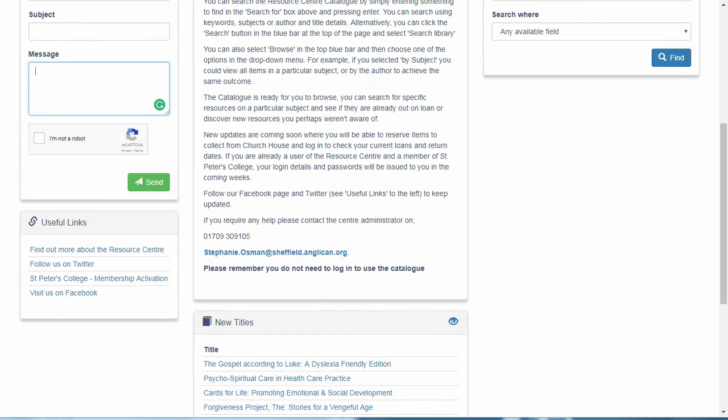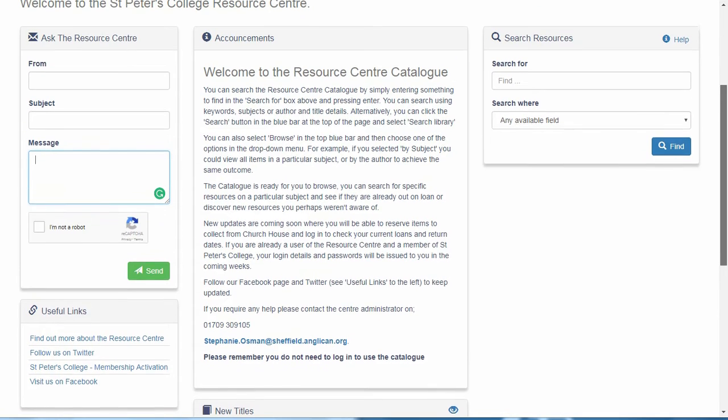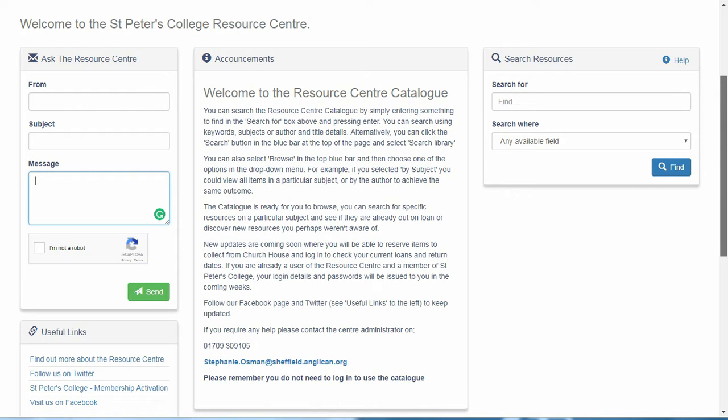Below that are some links that you may find useful. The first is a link to the Resource Centre page on the St Peters College website. The second is a link to activate your St Peters College membership if you haven't already. The third is a link to our Twitter page and the fourth a link to our Facebook page. We share lots of updates, news and information via social media so please follow us on there if you can.